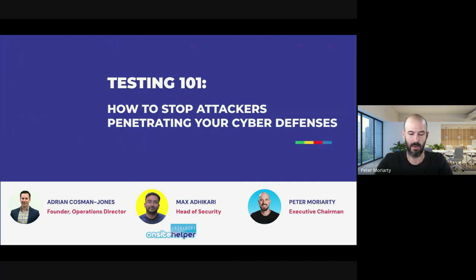I'm joined here by Adrian, who's the founder of OnSite Helper — thanks for being here — and also a head of Security, Max, who are going to be helping me co-present this webinar.